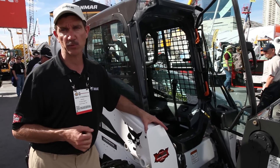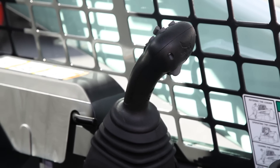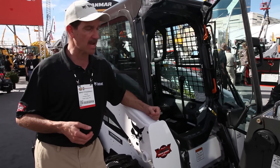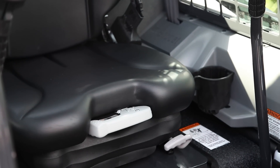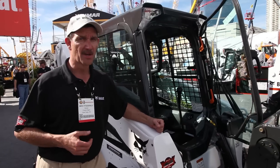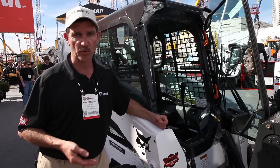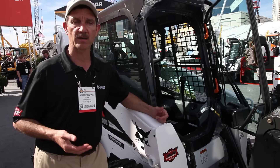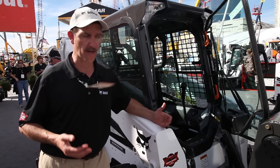Inside the cab we have three different types of controls that operators can choose from, so they can select their most favorable or familiar control setup. Inside the cab we also have suspension seats available, air ride seats available, air conditioning and heaters, and radios. We have things as simple as a cup holder that's been requested for years and now that we have it in the machine customers appreciate that. There are power ports to charge your cell phones and other things — a lot of things inside the cab that make it more enjoyable and more productive for the operator while they're running it and working in the machine.